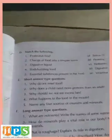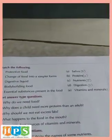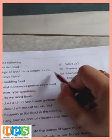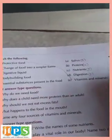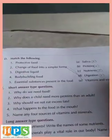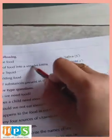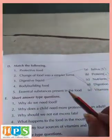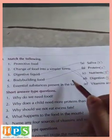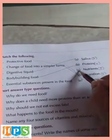Now match the following, D question. Protective food — vitamins and minerals. Change of food into simpler forms — the process is known as digestion. Digestive liquid — saliva. Body building foods — proteins. Essential substances present in the food — they are the nutrients.